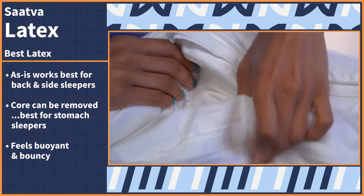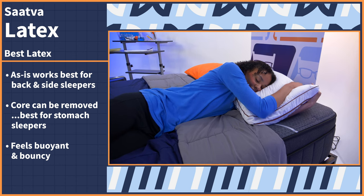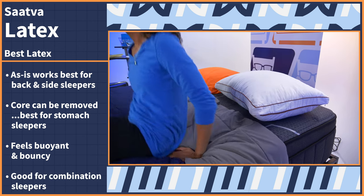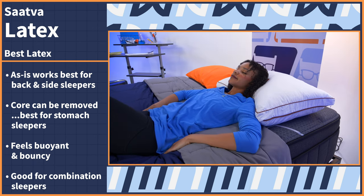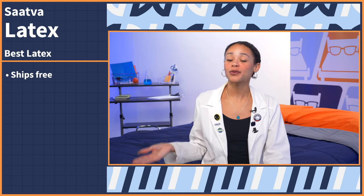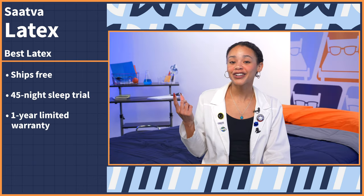As for feel, the latex makes this pillow very buoyant and responsive — you'll feel supported but with a slight give into the surface. If you switch between sleeping positions, that bouncy surface will make moving easy without feeling stuck in the materials. The Saatva Latex Pillow ships for free, you have 45 nights to try it out, followed by a one-year limited warranty.